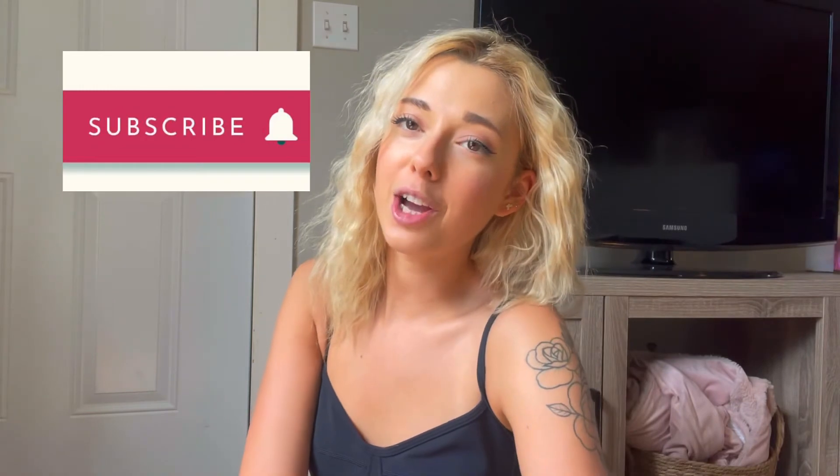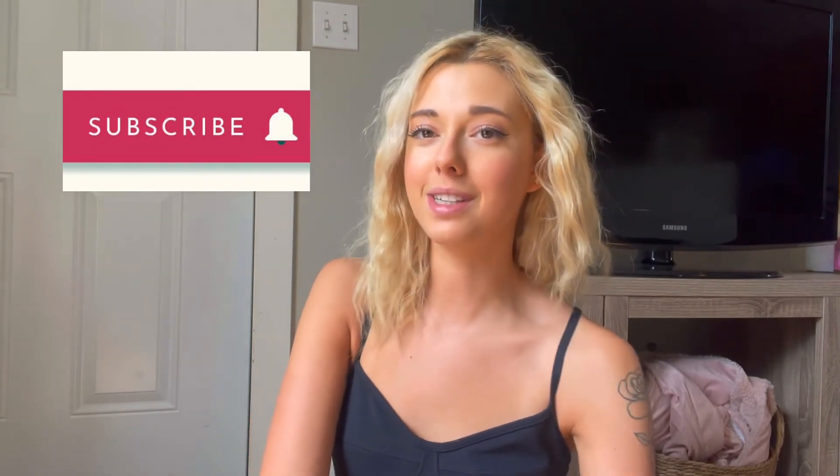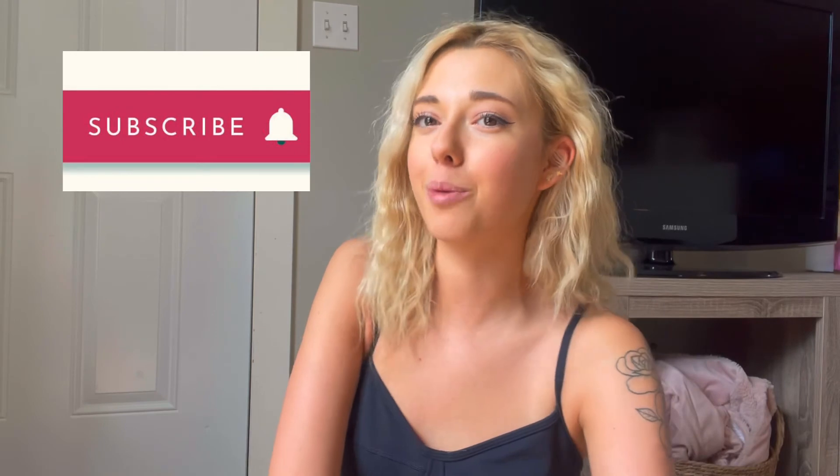That wraps up my everyday morning routine. Obviously some days look different — some days I work in the mornings, so every day is going to differ. Hope you enjoyed the video. Thank you so much for watching. I post new videos every Wednesday and Saturday, so make sure to subscribe so you don't miss out, and I'll see you in my next one.